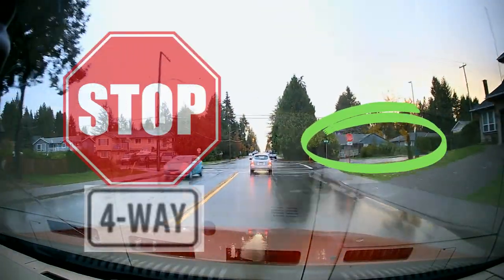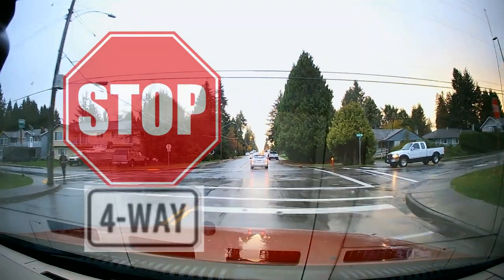Of course, this is a classic four-way stop sign intersection, where we will take turns.